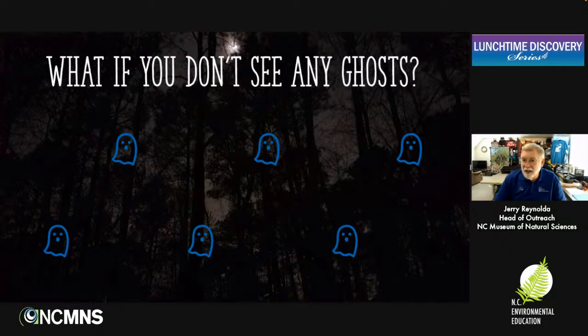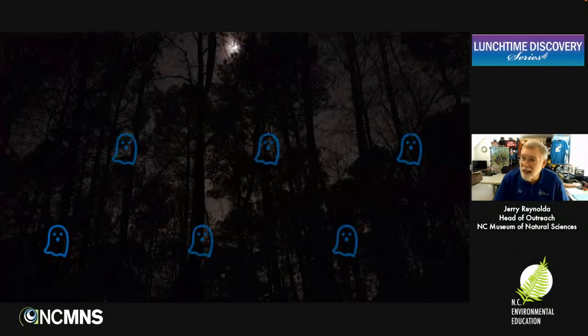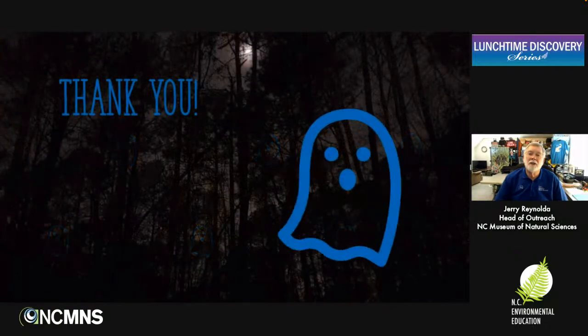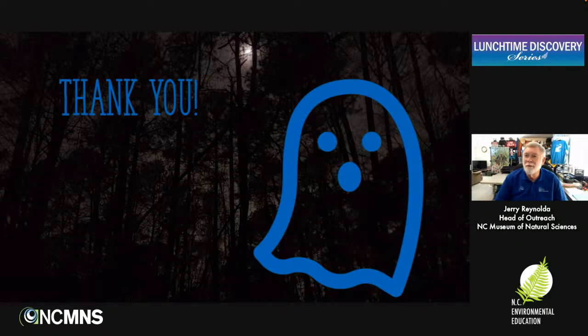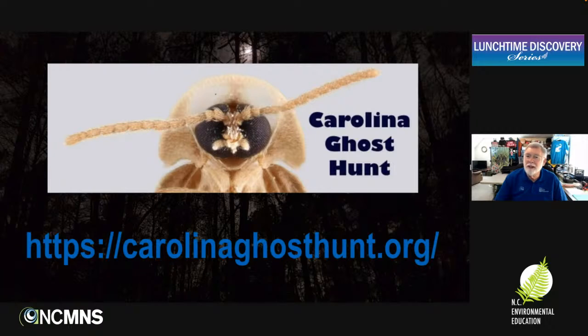What if you go out and look and you don't see any ghost fireflies? Well, go look again. Maybe it was the wrong night — don't give up on just one night in an area. Give it several nights over a couple of weeks before you rule them out. We're really hoping you'll get out now. Now is right in the middle of the peak. Go out now if you can this week, next week, and look. We hope that you'll see a ghost firefly, we hope that you'll see a lot of ghost fireflies. Thank you so much for listening — we do have time for some questions, and you can find out a lot more information about the Carolina Ghost Hunt and how you can help map out and learn more about this really cool critter.